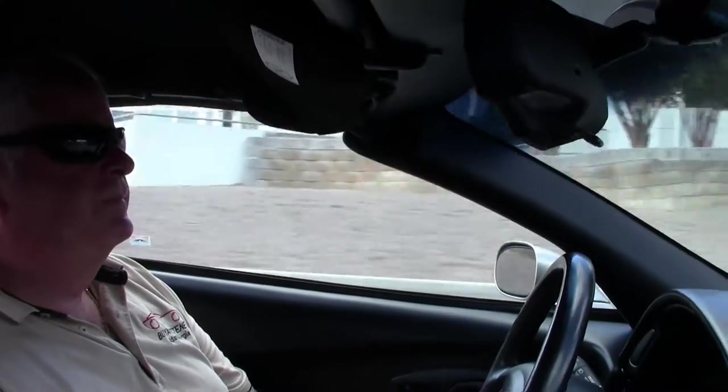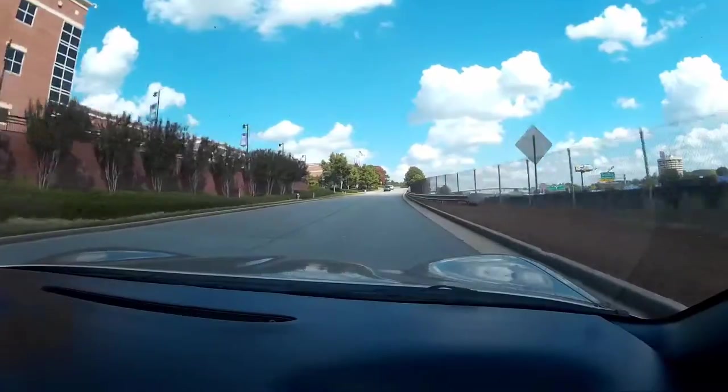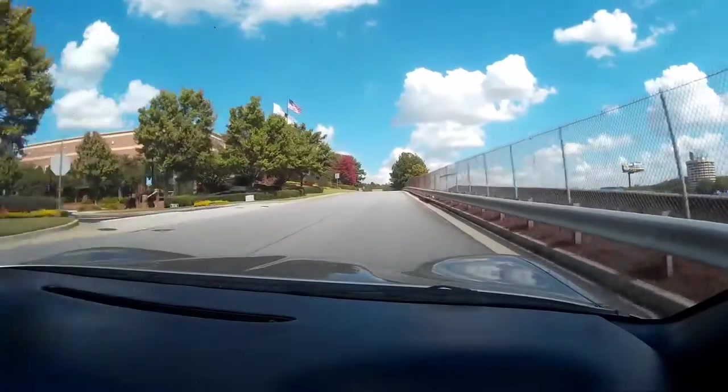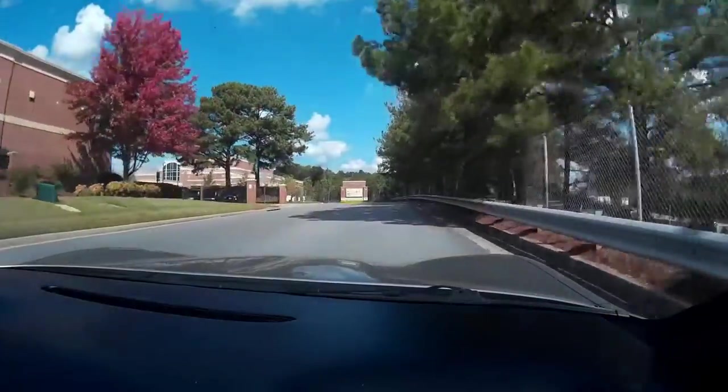Nice acceleration, going through the gears well, suspension is tight, brakes are good.